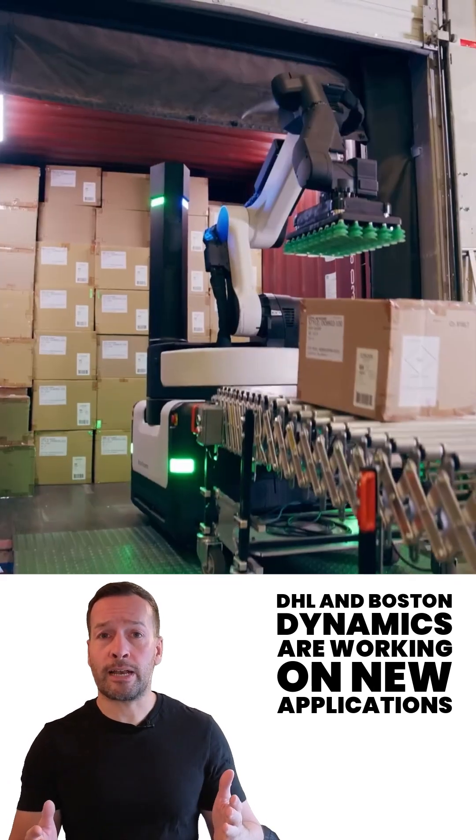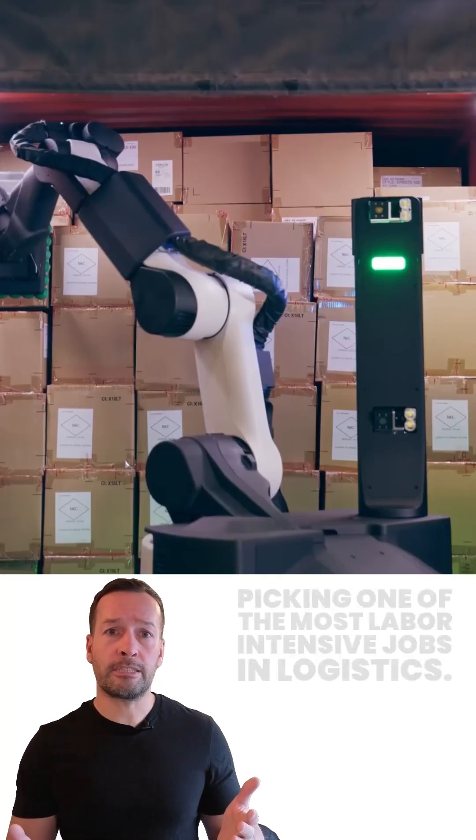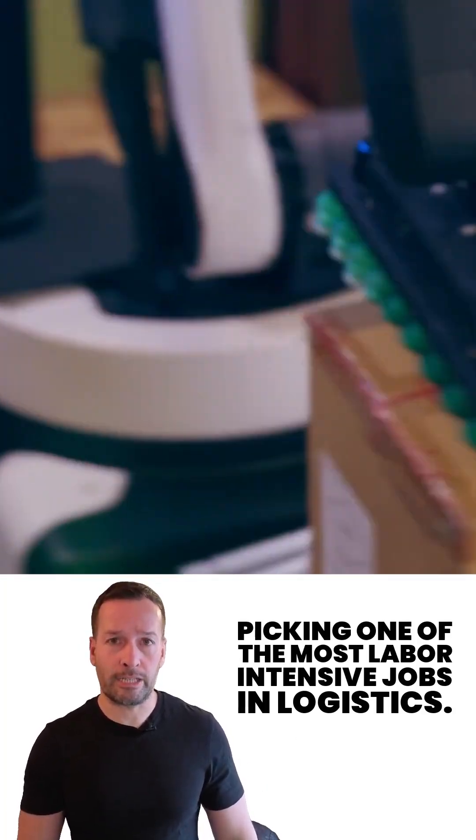DHL and Boston Dynamics are working on new applications too, like mobile case picking — one of the most labour-intensive jobs in logistics.